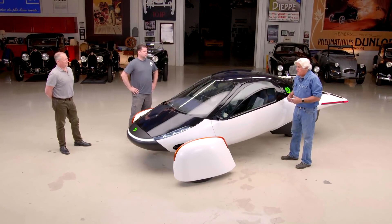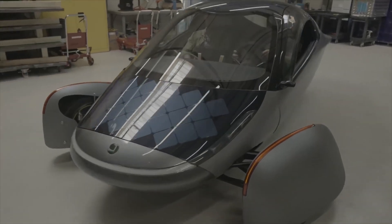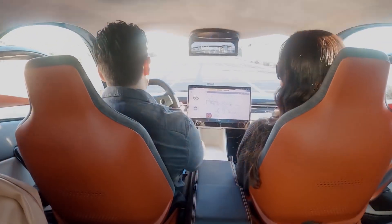This would be a game-changer for the automotive industry. However, it remains to be seen whether Aptera will be able to successfully design and produce an off-road version of their car that's capable of tackling the obstacles of driving off-road.